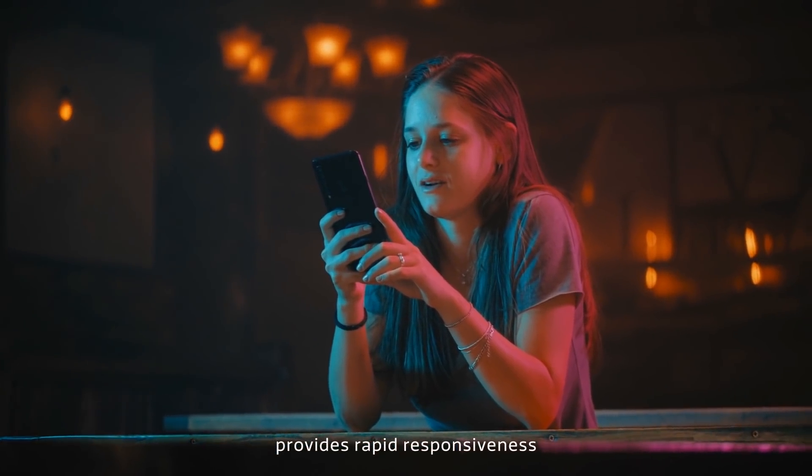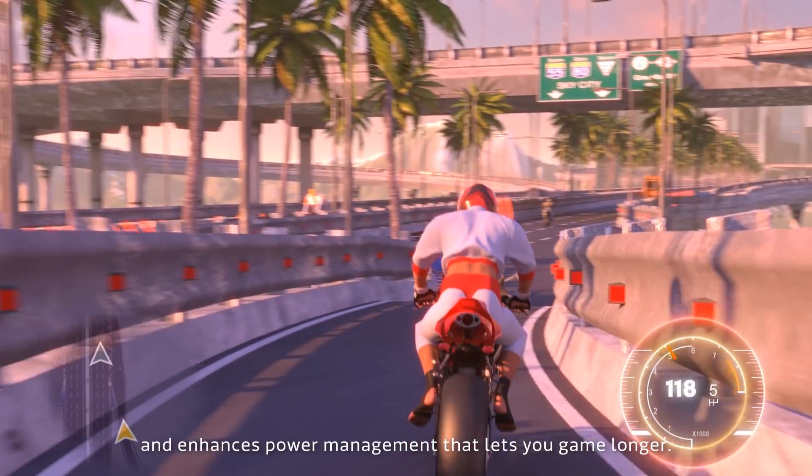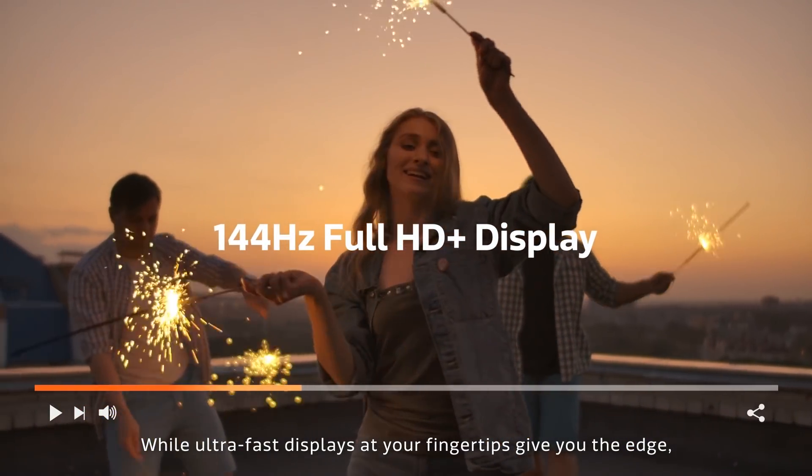It provides rapid responsiveness that shaves milliseconds off touchscreen input, and enhances power management that lets you game longer. Ultra-fast displays at your fingertips give you the edge.